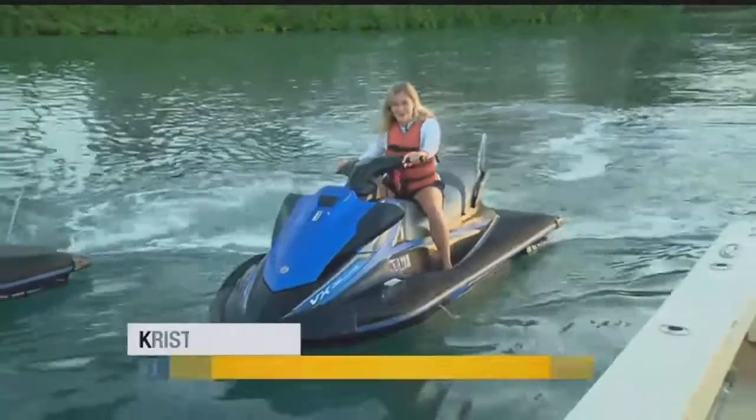ABC7's Kristen Clark is live right now. She's in Naples, she's on the jet ski tour. You're in Gordons Pass, correct? We are at Gordons Pass. Good morning, Jen and Greg.